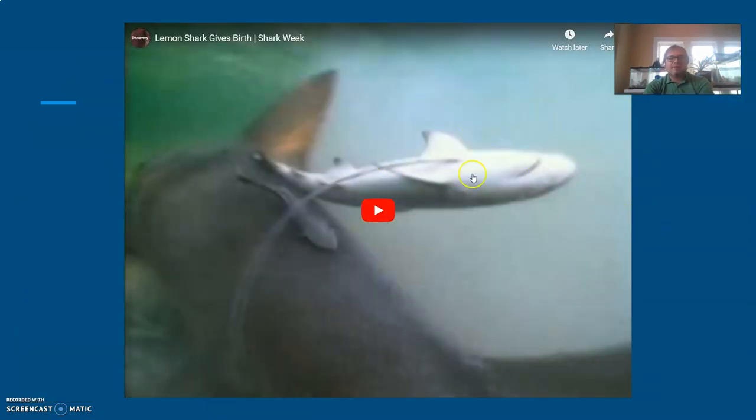As for live birth, there's a clip of a lemon shark giving live birth. You can see the baby shark attached by something similar to an umbilical cord to the mother. That video shows how live birth looks for a shark. That covers everything for cartilaginous fish — keep these characteristics in mind when thinking about this specific group of fish.